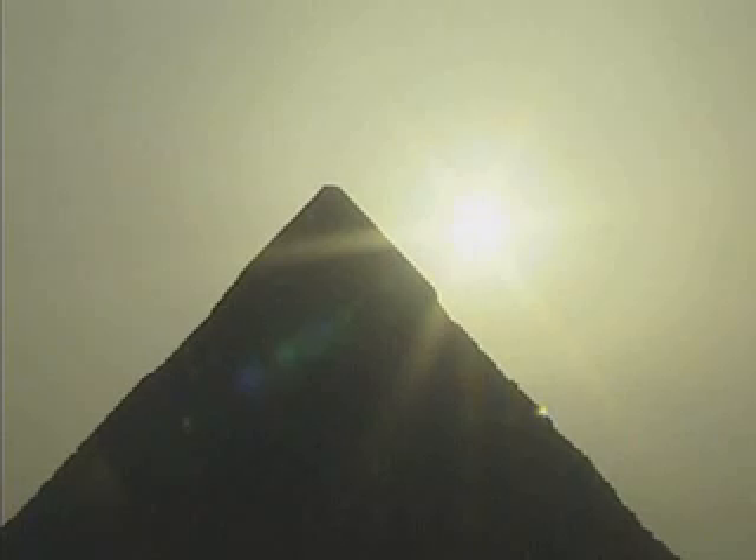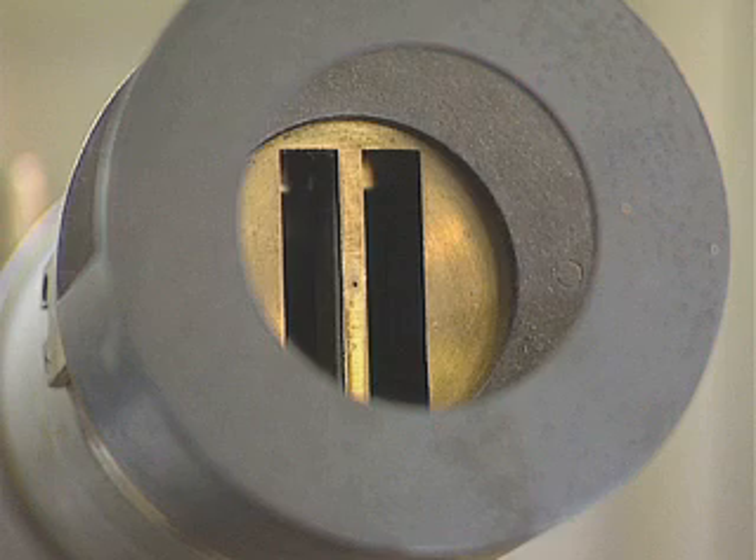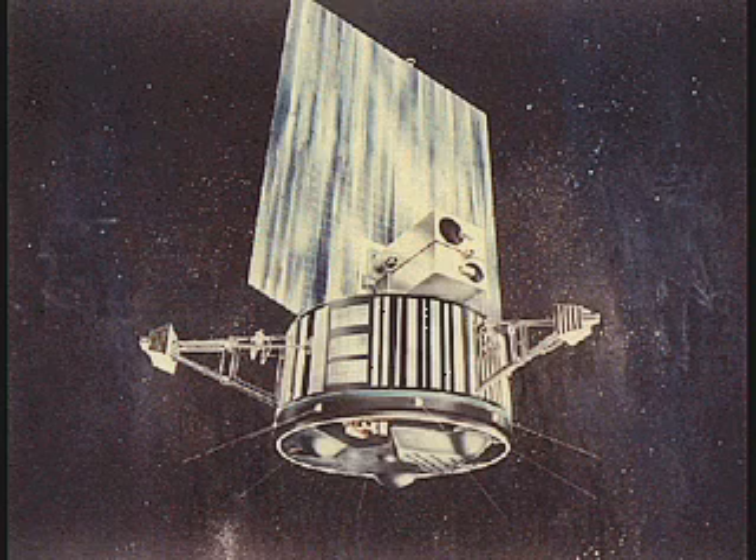Humans have always looked up to our mother star, the Sun. Solar telescopes have been around for centuries, and 44 years ago one of the very first satellites carried a solar observatory.